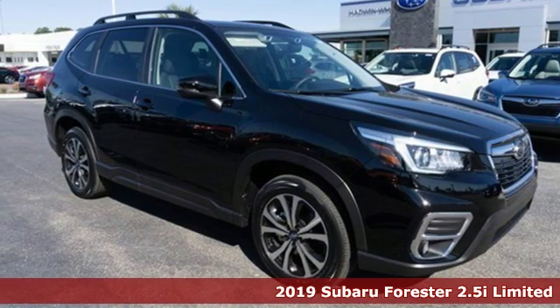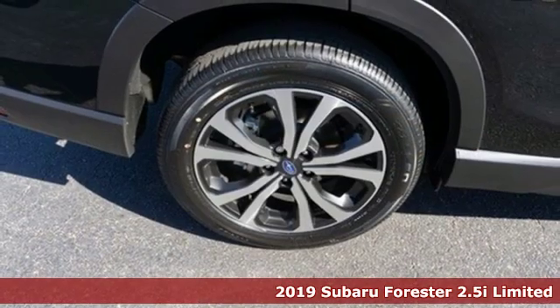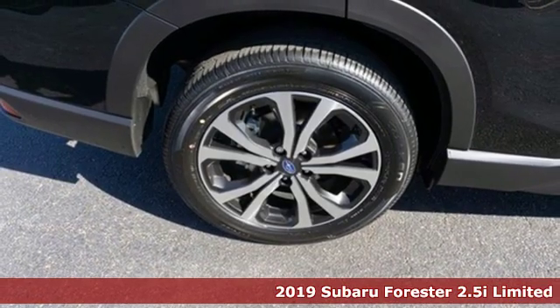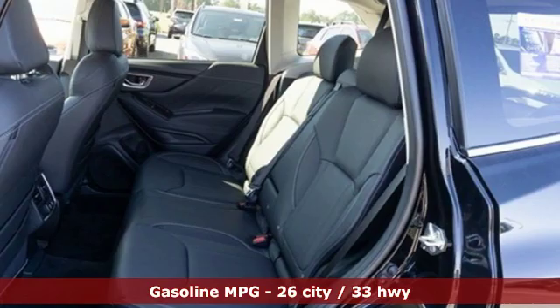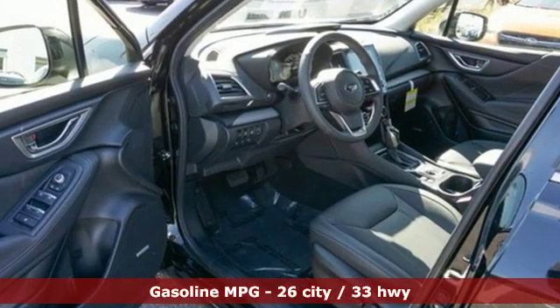It's a new 2019 Subaru Forester. Live up to your potential — the potential to experience great things and small in a Forester. You'll look forward to every drive with features like these.